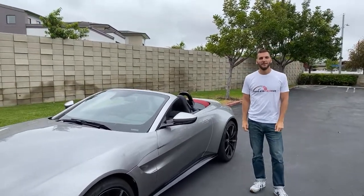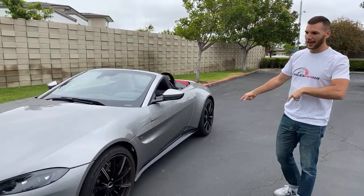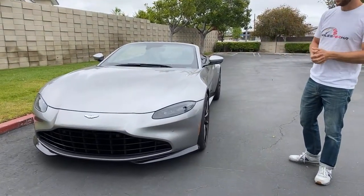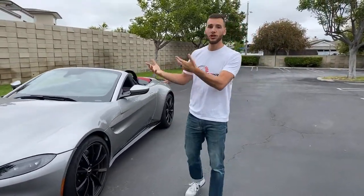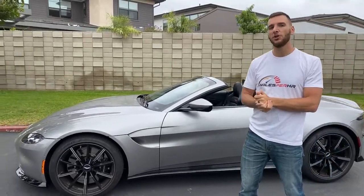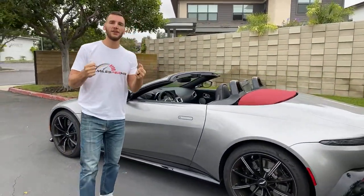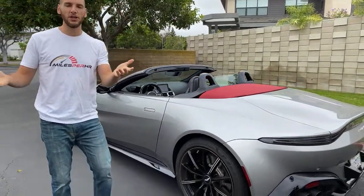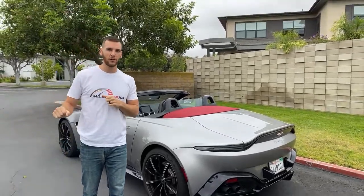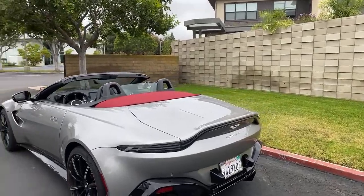Peter asks if the Vantage Roadster has an AMR version with a manual gearbox like the coupe. It does not at this point. This is a brand new vehicle — the Vantage roadster is only about a year and a half old. I'd be surprised if they offer an AMR manual version, since roadster models typically aren't aimed at hardcore driving enthusiasts. For example, the new BMW M4 roadster won't even be available with a manual, even though the M3 sedan and M4 coupe are.